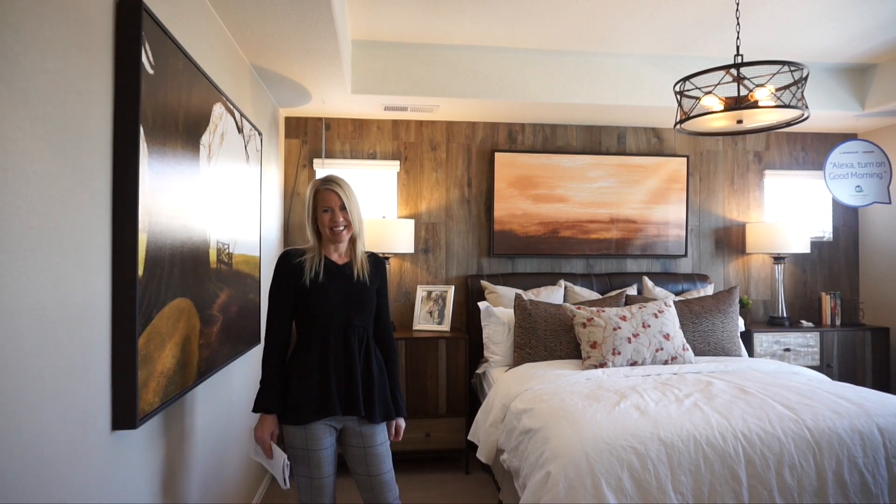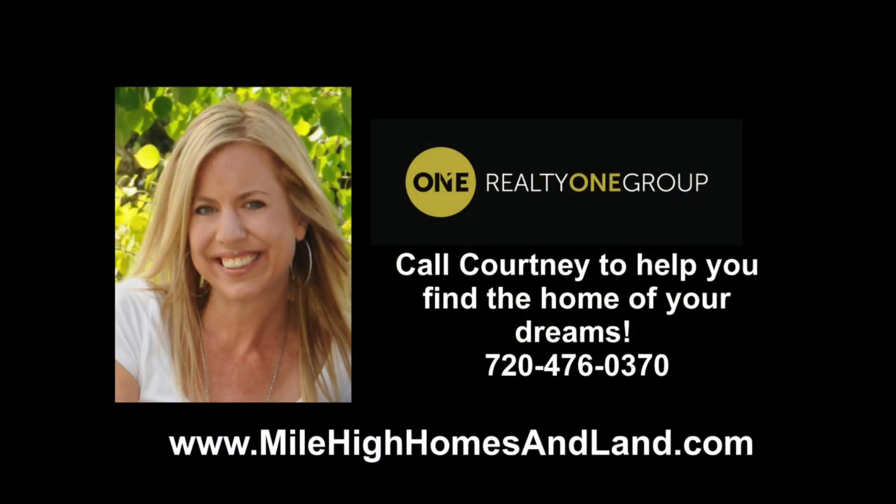Again my name is Courtney Murphy, Denver Metro Realtor. We're out here in Castle Rock, Colorado in the Meadows looking at homes by Lennar. If you'd be interested in seeing one of these homes, definitely give me a call — I would love the opportunity to help you find the right home for you and your family. Be sure to subscribe to my YouTube channel where I'm uploading home tours around the Denver area every single week. Thanks for joining me today and have a wonderful day — I'll see you in the next one.